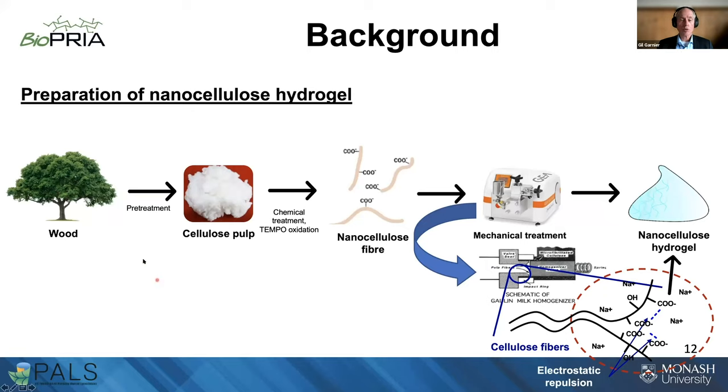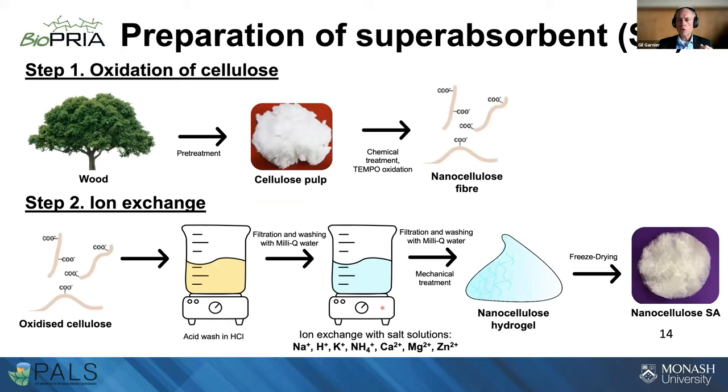We investigated whether a nanocellulose gel could retain water and help agriculture. The process is the same: take wood pulp, apply TEMPO treatment, homogenize to produce a gel. We modified the procedure with an acid wash and ion exchange to control the cation on the gel — sodium, potassium, ammonia, or divalent ions. We then dry the gel by spray drying, oven drying, or freeze drying to produce nanocellulose superabsorbent foams, and then grow plants with these cellulose materials.